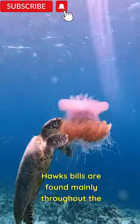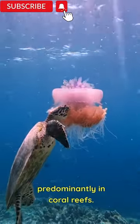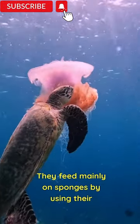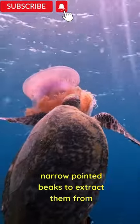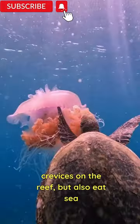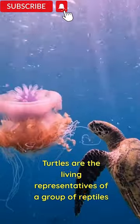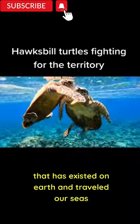Hawksbills are found mainly throughout the world's tropical oceans, predominantly in coral reefs. They feed mainly on sponges by using their narrow pointed beaks to extract them from crevices on the reef, but also eat sea anemones and jellyfish.